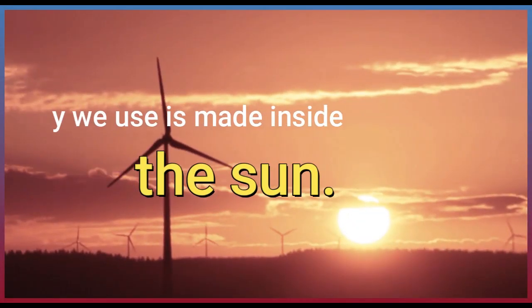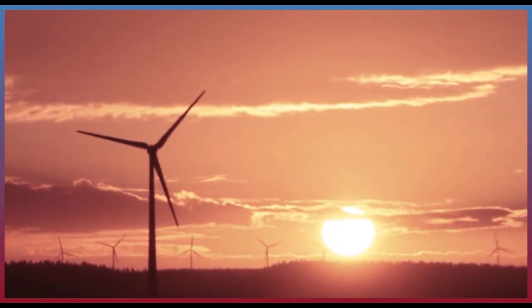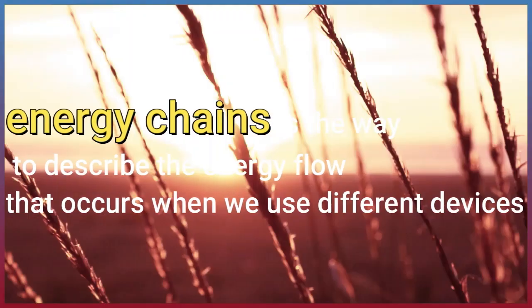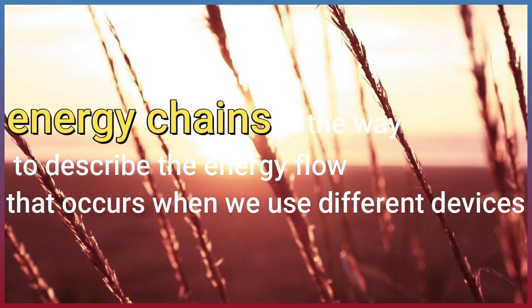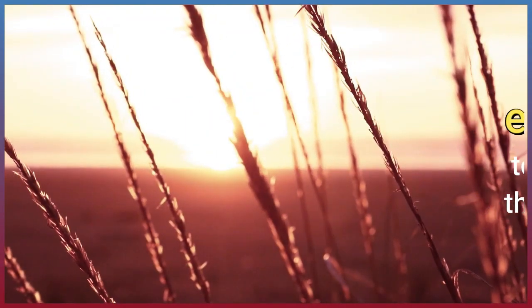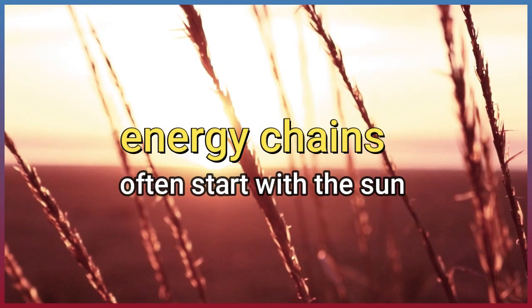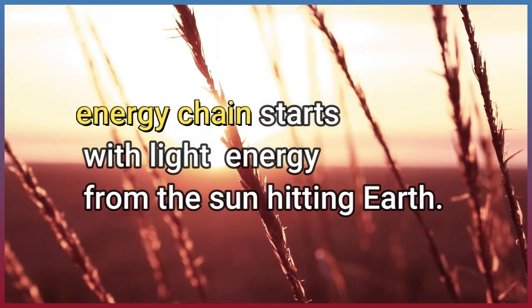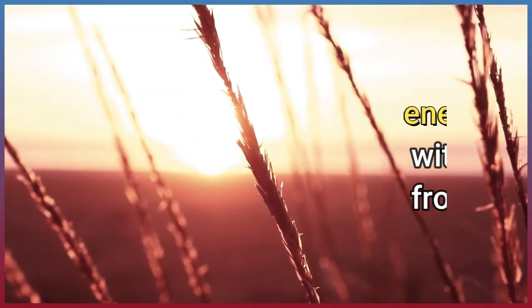Most energy we use is made inside the sun. Energy chains is the way to describe the energy flow that occurs when we use different devices. Energy chains often start with the sun. Energy chains start with light energy from the sun hitting Earth.